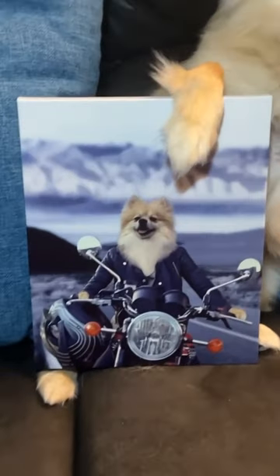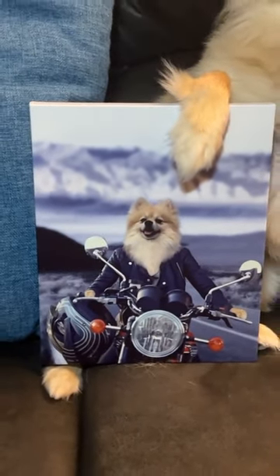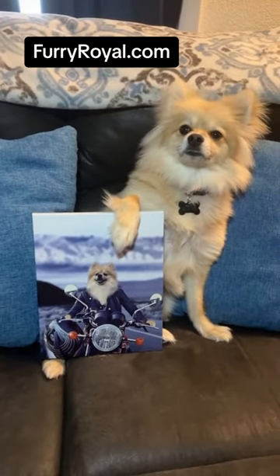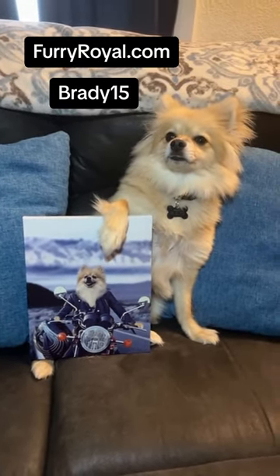If you are also obsessed with your pet and want a custom portrait of him, you can go to furryroyale.com and choose from one of the many things that they have. And don't forget to use Brady15 at checkout for 15% off.